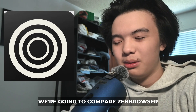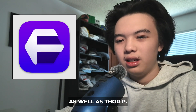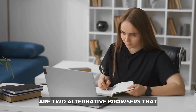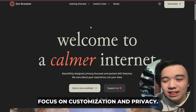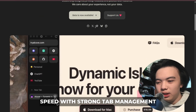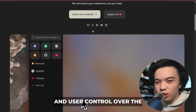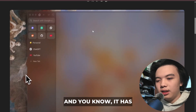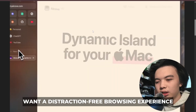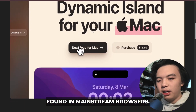Hello everybody. In this video we're going to compare Zen Browser as well as ThoreP. Zen Browser and ThoreP are two alternative browsers that focus on customization and privacy. Zen Browser is lightweight, minimal, and designed for speed with strong tab management and user control over the layouts. It has an appeal to people who want a distraction-free browsing experience not found in mainstream browsers.